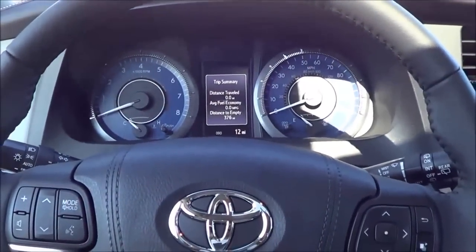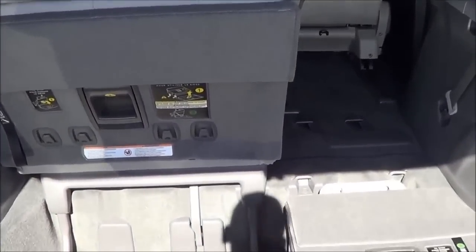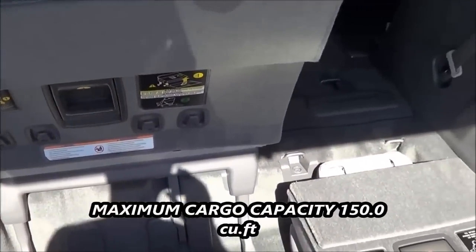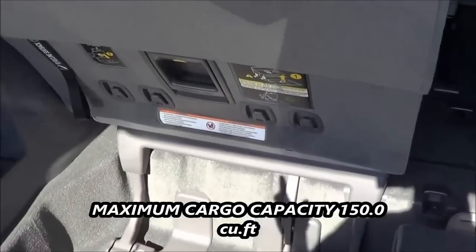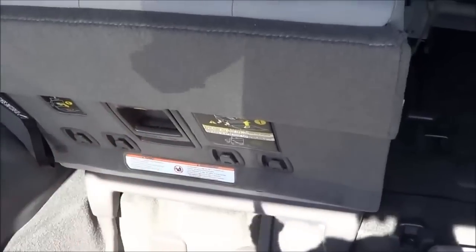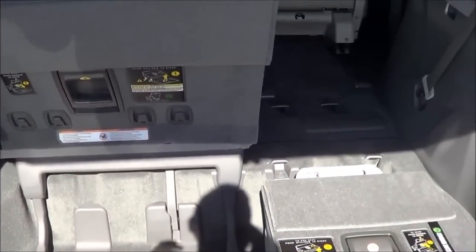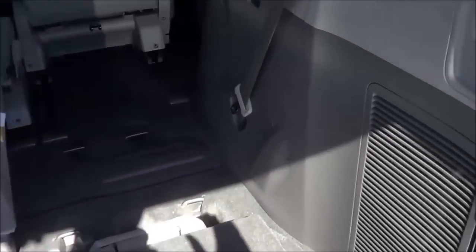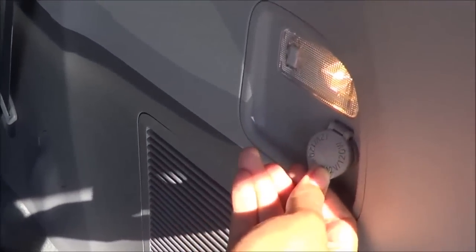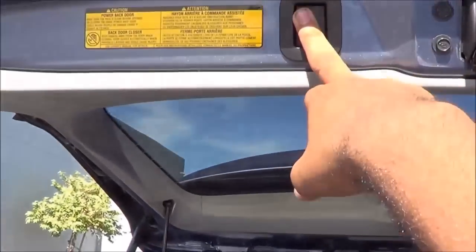Let's check out the rear seat passenger space and trunk capacity. Coming back here, you have a decent amount of cargo space. The rear seats fold down to maximize cargo room, and you have the option of power-folding third-row seats. To fold down the rear seats you just follow the steps given. Cargo capacity is one of the best in the class. Back here you also have a 12-volt power outlet.